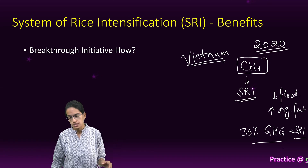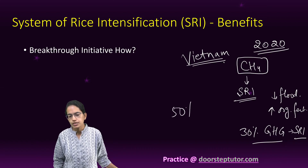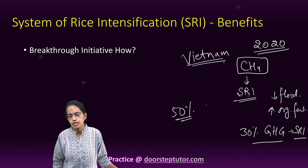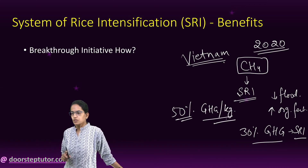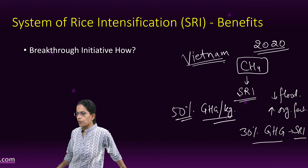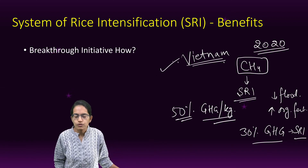30 percent greenhouse gas emissions have been reduced due to the use of the System of Rice Intensification — a figure cited by Oxford research. Additionally, more than 50 percent reduction in greenhouse gases per kilogram of rice produced has been observed, which is extremely important.